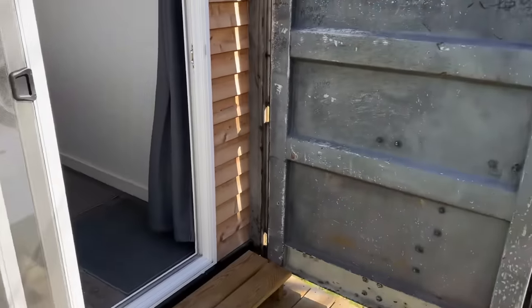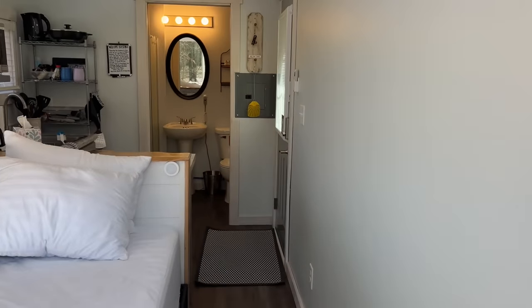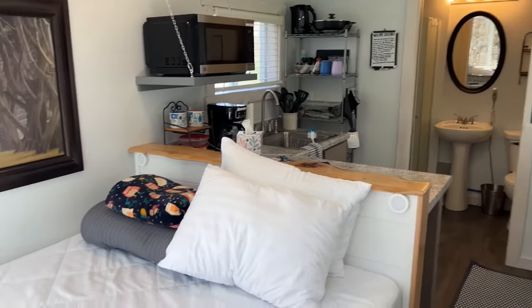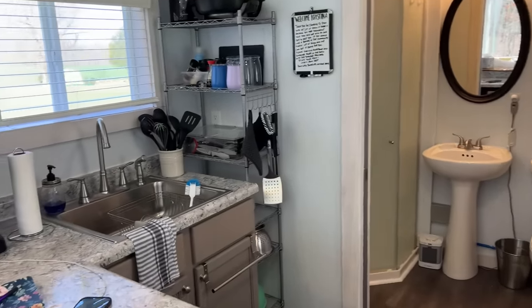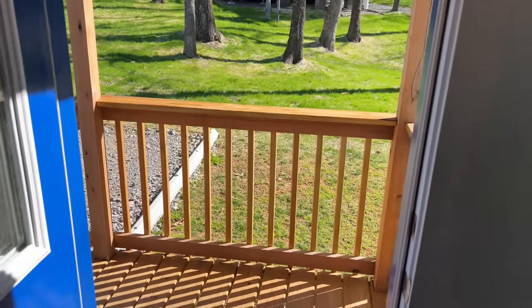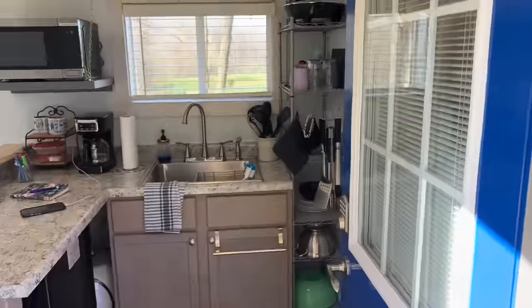That's the quick little tour of this shipping container tiny house. Thanks for watching! Maybe I can find a few more of these for you guys to tour. This is in Kentucky — I'll try to put the link in the description. If you guys like this kind of content, please like and subscribe, and I'll have more videos for you to see.